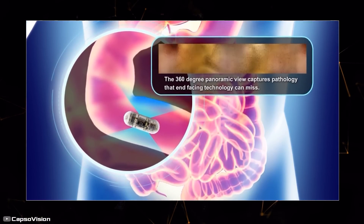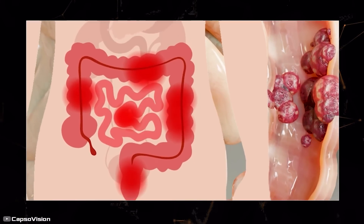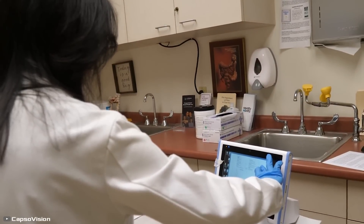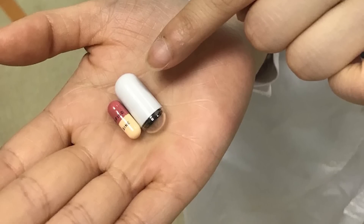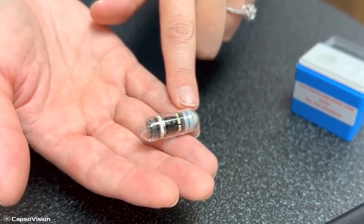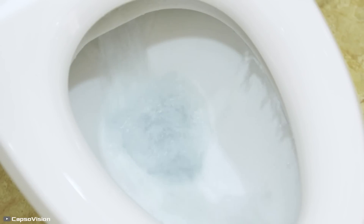In 24 hours it travels through the entire digestive tract, taking 10,000 pictures. The images are transmitted wirelessly to a device worn on the body; the doctor then uploads the images to a computer and reviews them. The capsule can detect bleeding, polyps, cancer, and tumors. It is reliably protected from acid so it does not dissolve, and exits naturally with stool — you can flush it down the toilet.